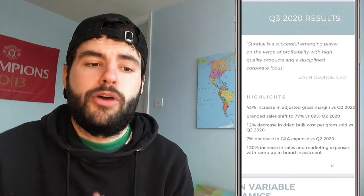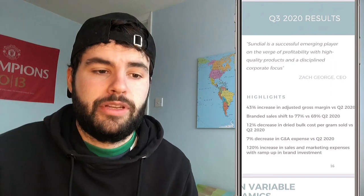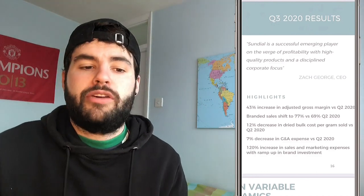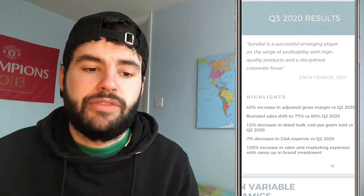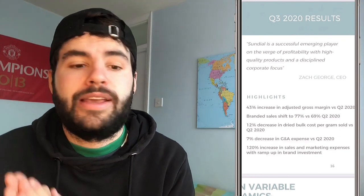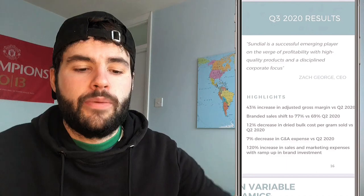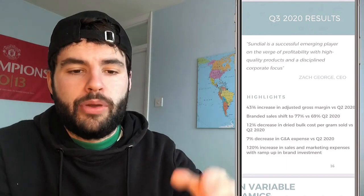The CEO described Sundial as a successful emerging player on the verge of profitability with higher quality products and a disciplined corporate focus. Q3 highlights include a 43% increase in gross margin, branded sales shifting to 77% compared to 69% previously, a decrease in cost per gram, a decrease in G&A expense, and a 120% increase in sales and marketing expenses — so they have been boosting their marketing and putting this company on the map.